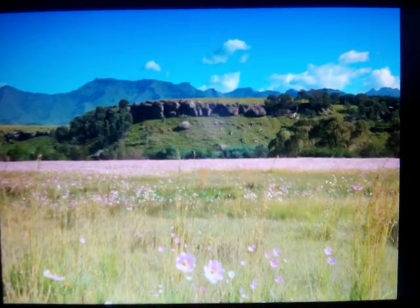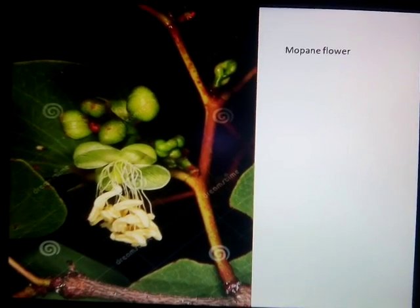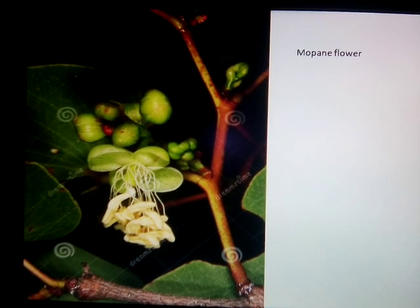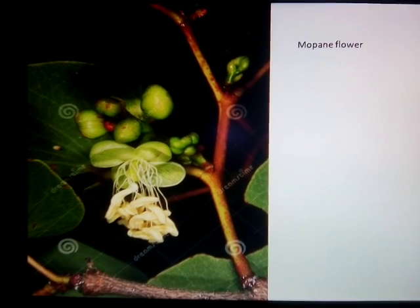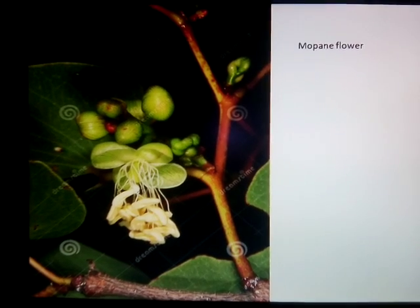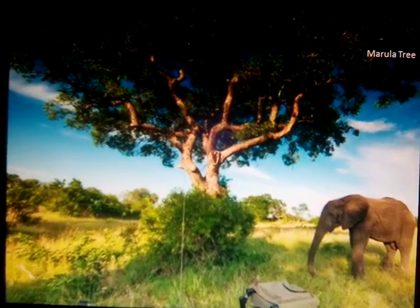The soil in high and middle velds is thin and poor while in the lower velds they are deeper and retain more moisture. Given the climate and quality of soil, grass of many species are the dominant plant life. In some parts of the velds, one can observe a variety of drought resistant bushes and thorny acacias.